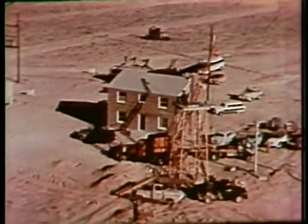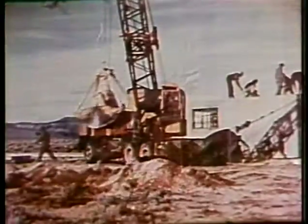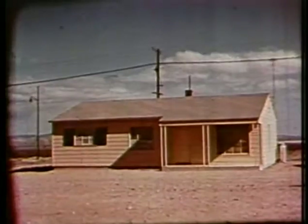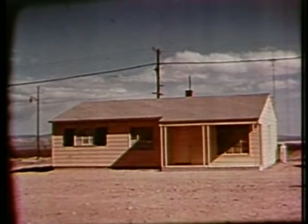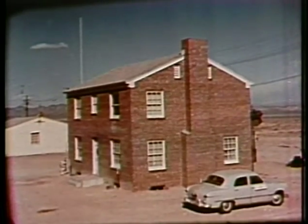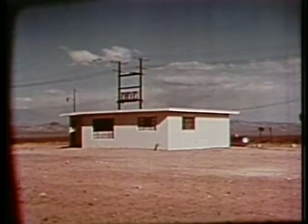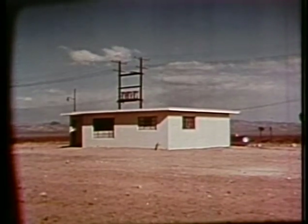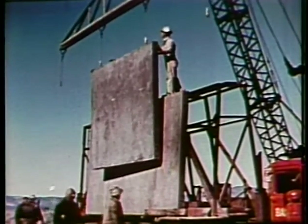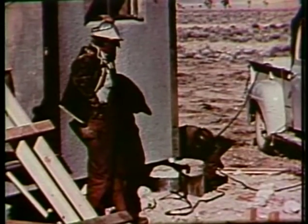I was eager to learn all I could about the various types of houses to be tested. Five types are to be exposed to the blast and heat of this atomic explosion. First, a single-story frame rambler without basement, built on a concrete slab. Second, a two-story masonry home with basement, constructed of brick backed with four-inch cinder block. Third, a house of eight-inch concrete blocks reinforced with steel. A fourth is a single-story rambler made of precast, lightweight concrete, with walls and roof panels joined by steel lugs.